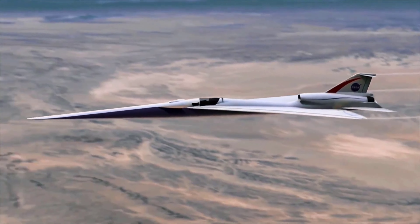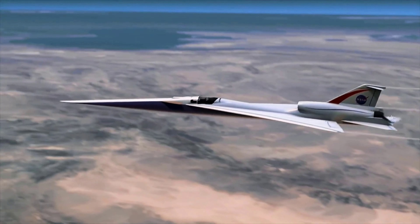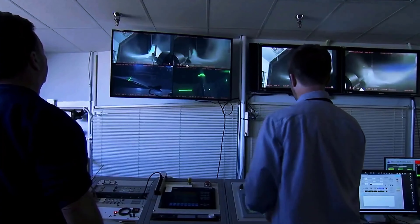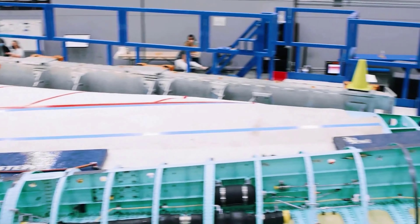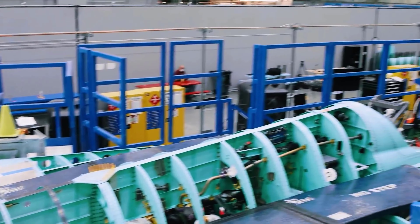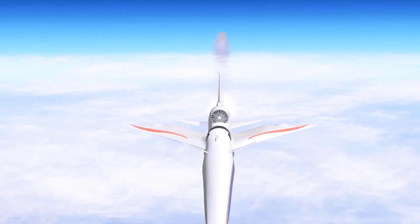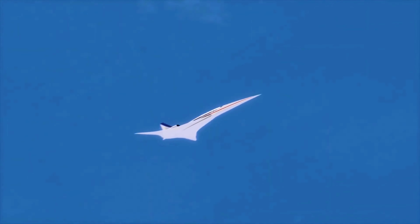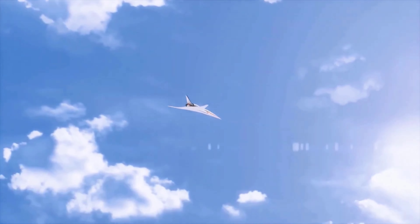In conclusion, the X-59 Quiet Supersonic X-Plane represents a major breakthrough in aviation technology. With its unique design and innovative features, this aircraft has the potential to revolutionize the way we travel by air. Its ability to fly at supersonic speeds without producing loud sonic booms opens up new possibilities in commercial aviation, making it faster, more efficient, and more accessible to people worldwide. The success of its development and operation will be a historic milestone in aviation and pave the way for a more sustainable future.